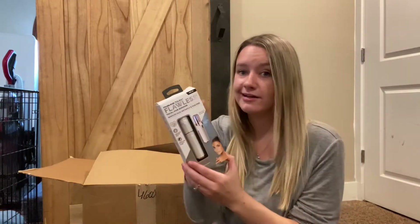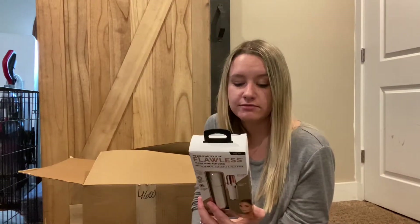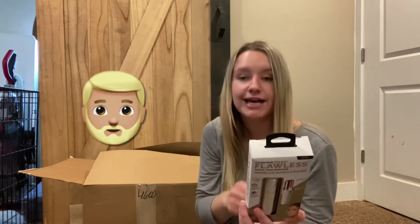This is kind of cool — you can just get your mustache, got a little beard to get too. Bam!